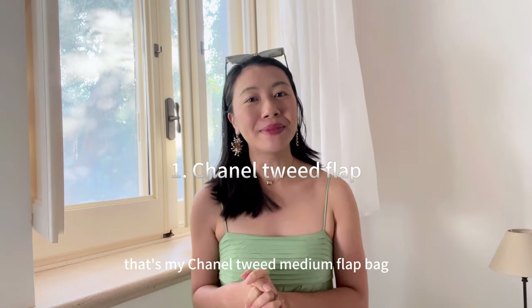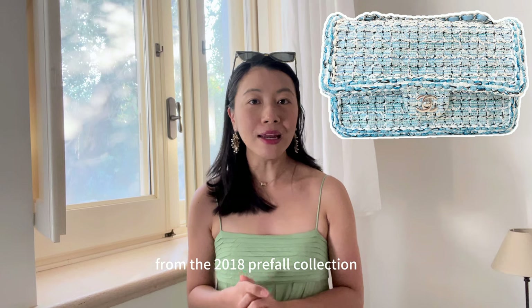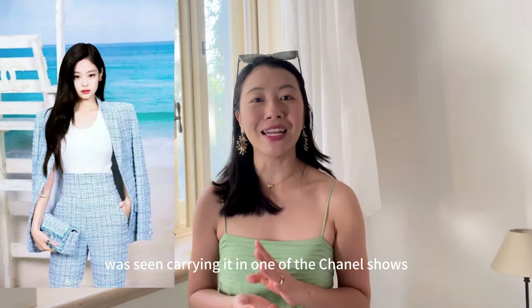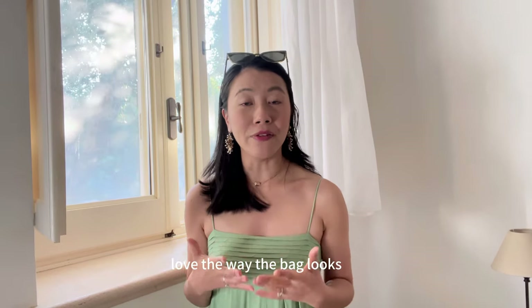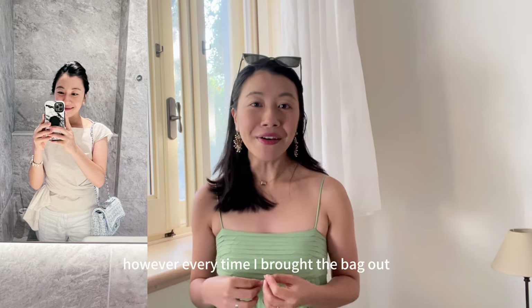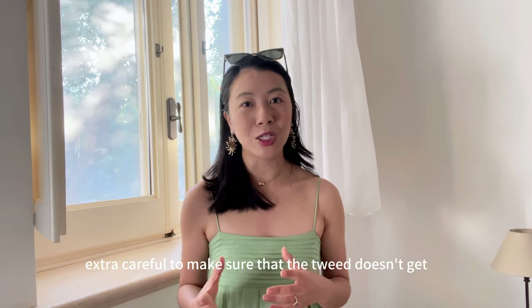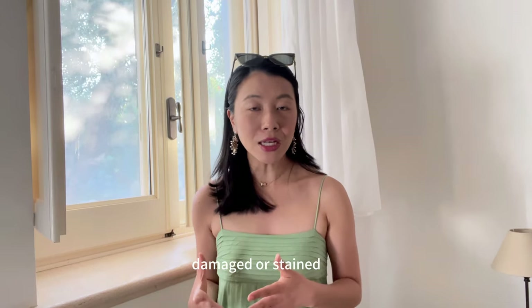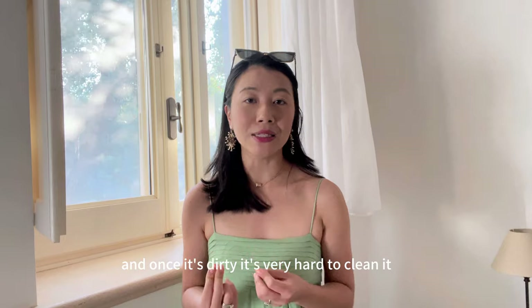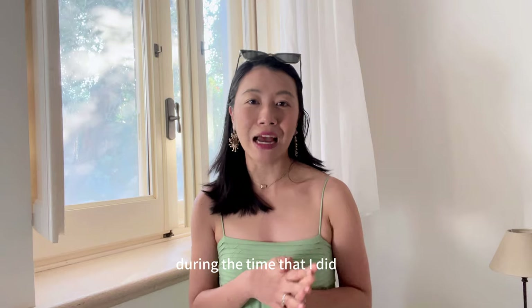Starting off with item number one: my Chanel Tweed Medium Flat Bag from the 2018 Pre-Fall Collection. This bag was really popular because Jennie from Blackpink was seen carrying it at one of the Chanel shows. When I got the bag, I really loved the way it looks and I think tweed is very iconic from Chanel. However, every time I brought the bag out, I found myself babying it and had to be extra careful to make sure the tweed didn't get damaged or stained, because tweed is fabric and once it's dirty it's very hard to clean. So I eventually sold this bag, but I was very happy to have it in my collection during the time that I did.